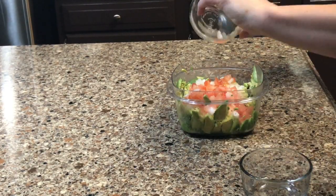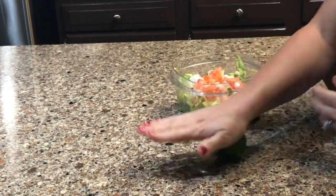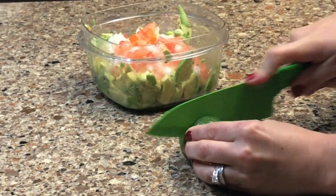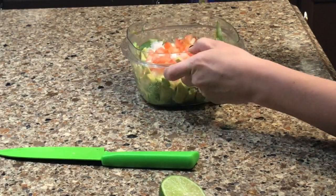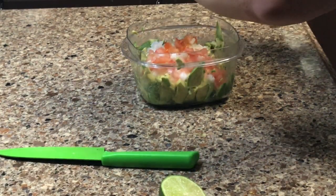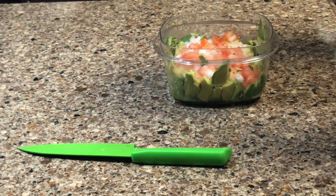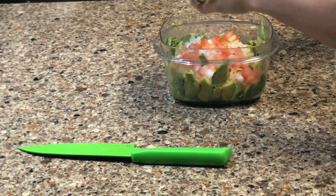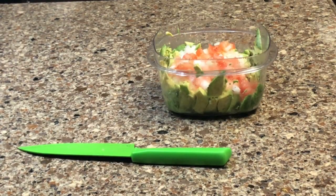Next, take your lime and roll it on the counter — this helps get the juices ready to come out easily. Halve the lime. Limes don't have seeds, so there's no need to strain the juice; go ahead and squeeze both halves directly into the bowl. After that, add in all the remaining dry ingredients — the cumin, the salt, and so on.